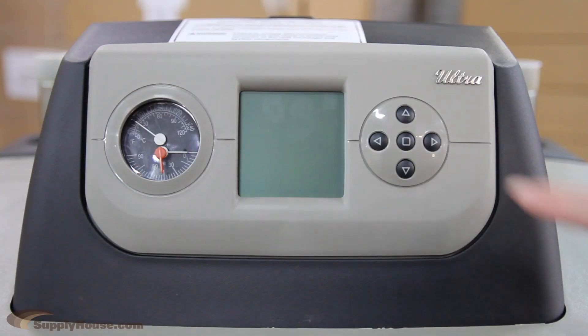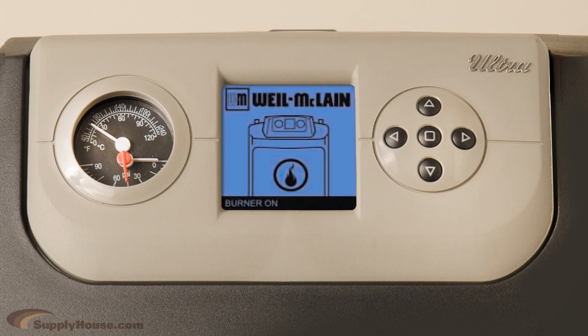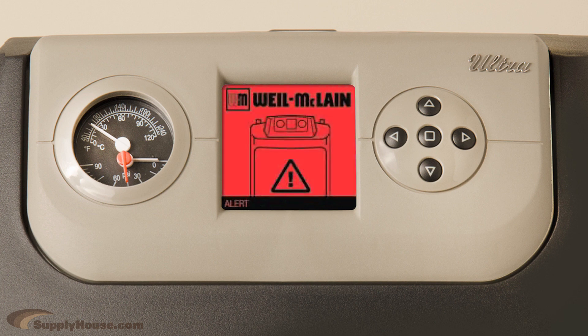The backlit LCD display and simple programming buttons allow homeowners the ability to view current boiler status, check water and outdoor temperatures, and review the boiler maintenance schedule.